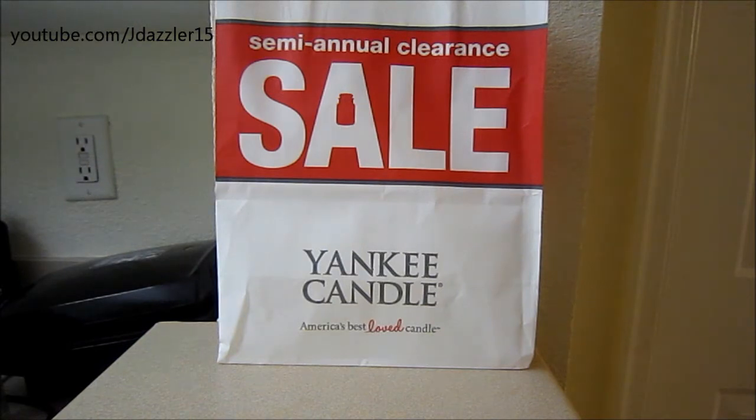I ended up calling that store this morning, and she had, I think, four of the candles on my list, so I had the woman hold them for me, and I went and bought them. And while I was there, I did pick up some other candles that she didn't put on hold for me, along with some other votives and tarts that I was pretty happy about finding.